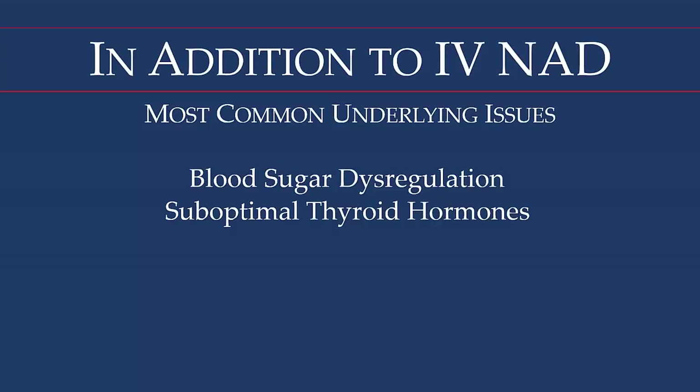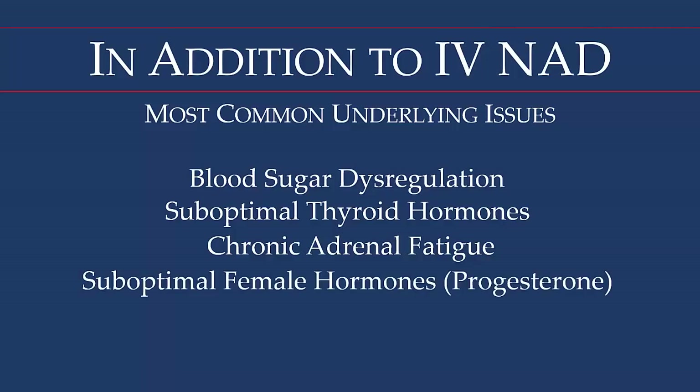There is also chronic adrenal fatigue for many reasons, including lifestyle and nutritional habits. Regarding female hormones, the most common issue is low progesterone, which is associated with headaches, insomnia, and depression. Saliva hormone testing is a really important assessment to see where estradiol and progesterone levels stand.